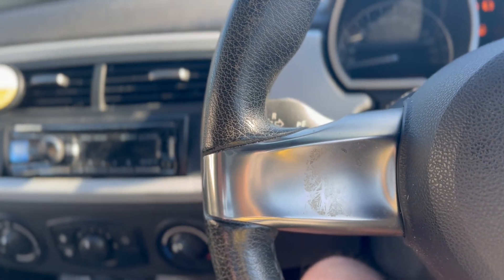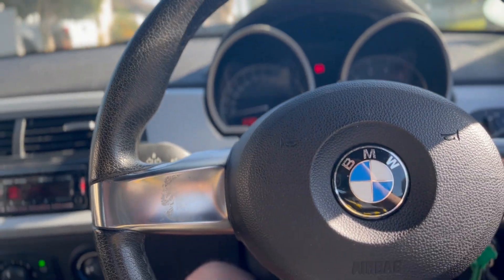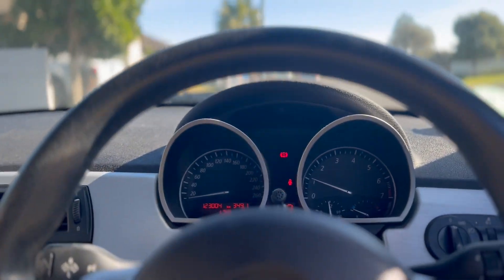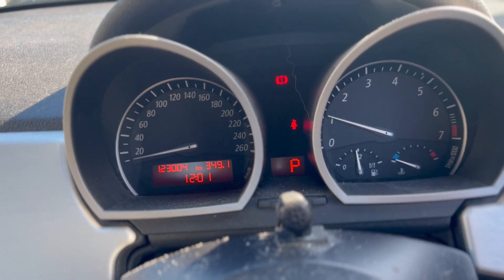A little bit cold — cold morning, it's been sitting here a few days, I haven't used it. There's the mileage: one, two, three, zero, zero, four — 130,004.